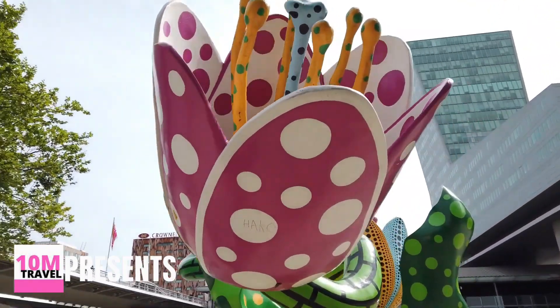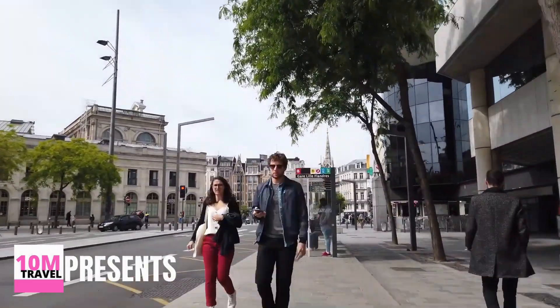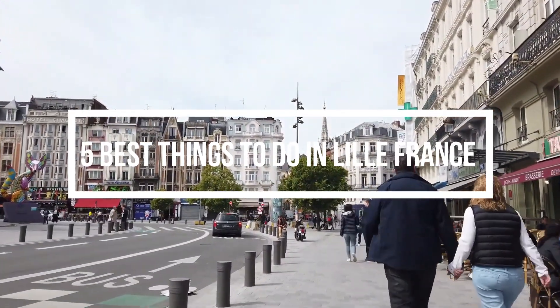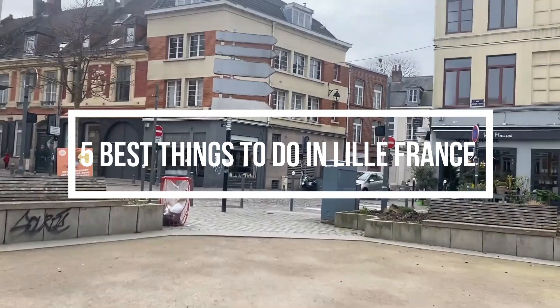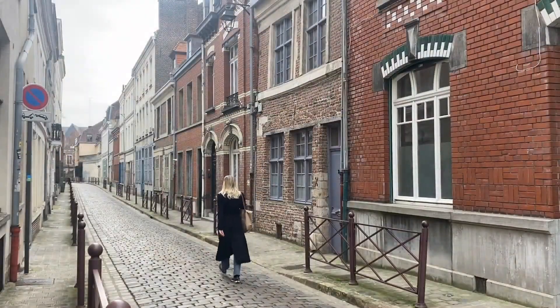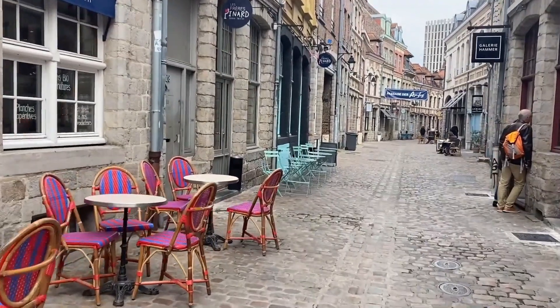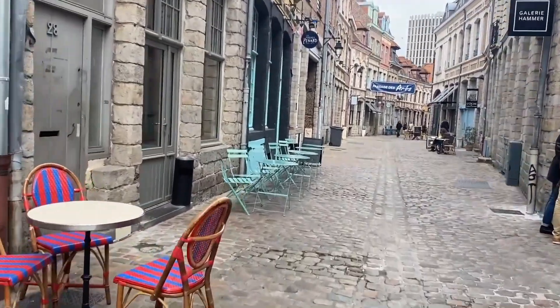A worthwhile detour between Paris and Brussels takes you to Lille, the historic capital of Flanders, a medieval principality that included parts of northern France, as well as Belgian and Dutch provinces. Today, Lille is the largest and most significant metropolis in the Nord-Pas de Calais region of France.